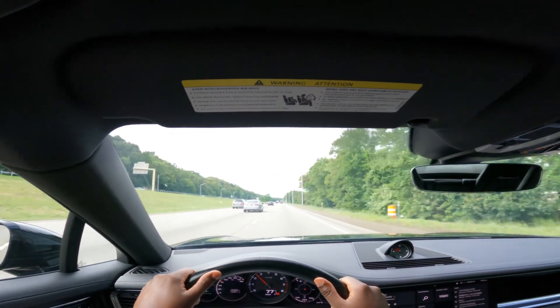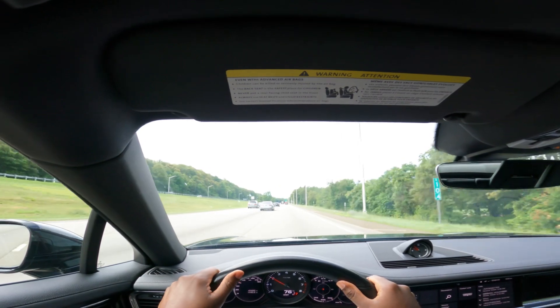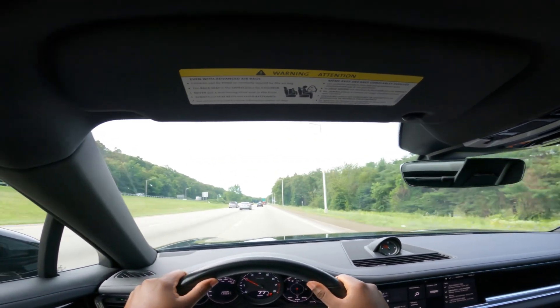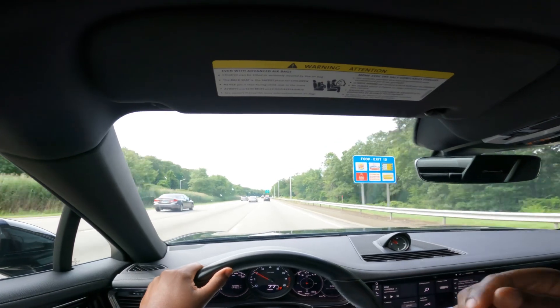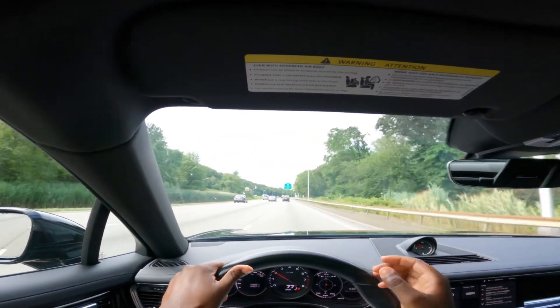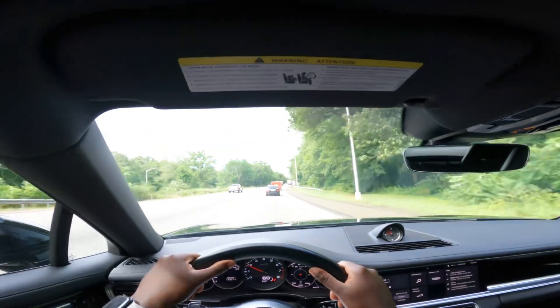One thing I'm noticing — the transmission is very smooth in this car. I believe the Porsche transmissions are called PDK, and they're known for their quick upshifts and fantastic downshifts. That's exactly what I'm feeling. It feels really good and it's a nice ride.